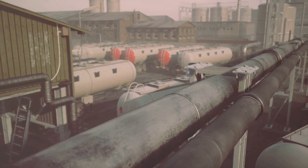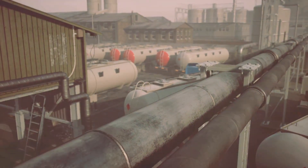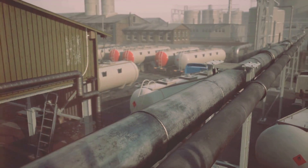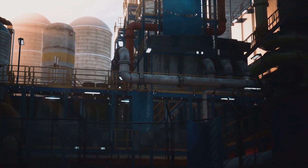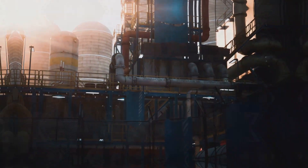Key points: the Haber-Bosch process converts nitrogen and hydrogen into ammonia. Carbon capture — CO2 is sourced as a byproduct from various industries. The ISO 22241 standard ensures DEF purity and quality.